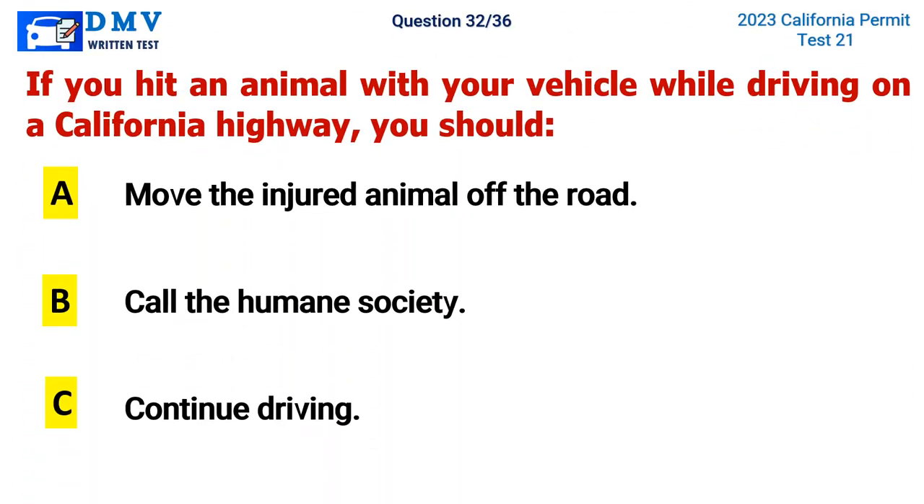Question 32. If you hit an animal with your vehicle while driving on a California highway, you should: A. Move the injured animal off the road, B. Call the Humane Society, C. Continue driving. The correct answer is B. Call the Humane Society.